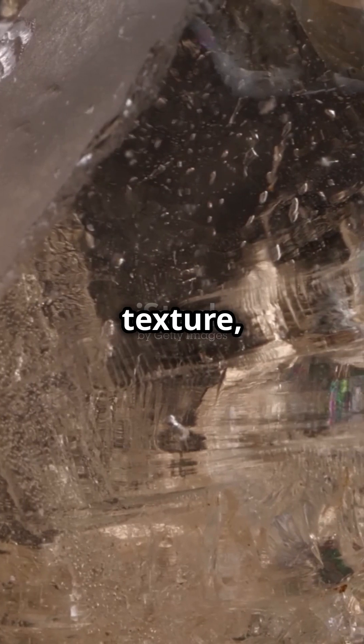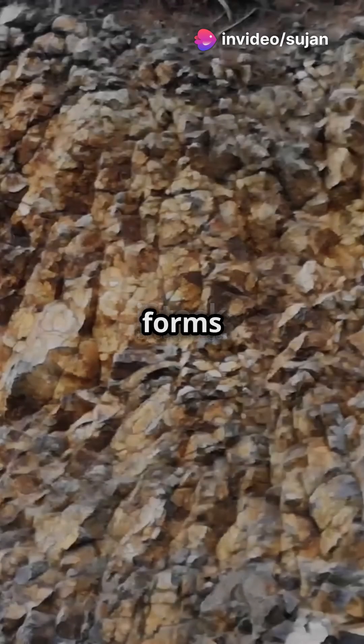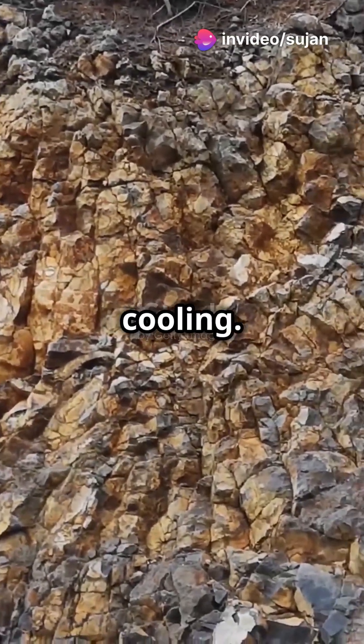Meet micrographic texture: an interlocking pattern of quartz and feldspar that forms in the late stages of cooling.